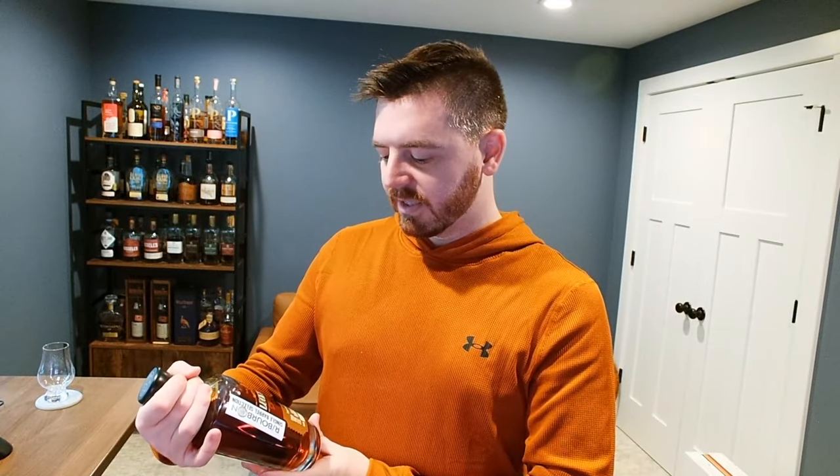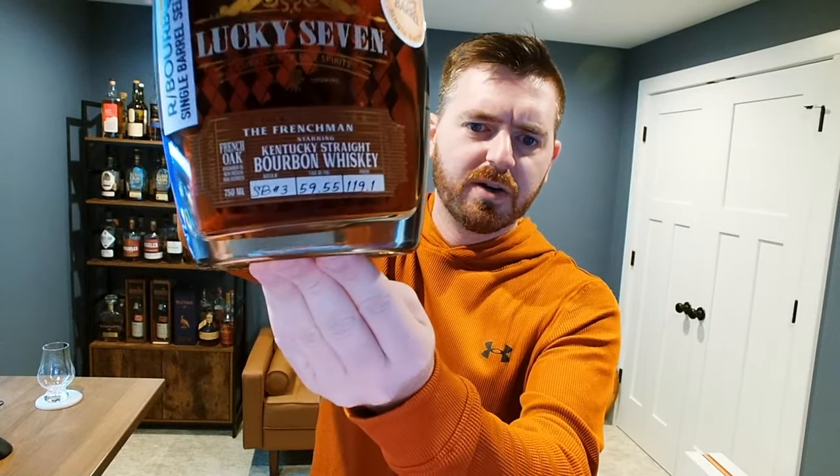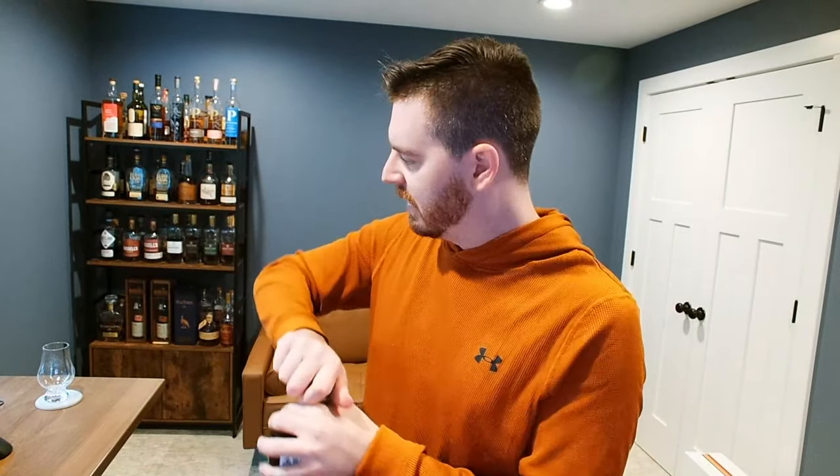The film camera is there because Lucky Seven was started by two best friends who share common interests in two things: bourbon and film. Even the name Lucky Seven is a nod to a famous stage in Hollywood where a lot of phenomenal movies have been shot — lucky stage number seven. The labeling itself looks like an old-timey punch ticket from a movie theater. Pretty cool branding.